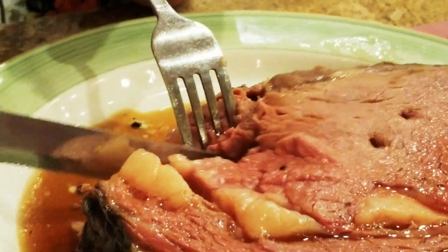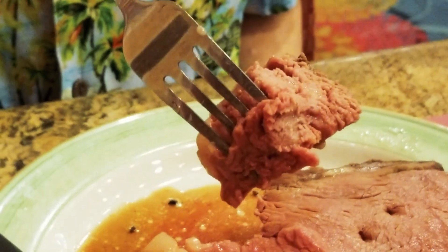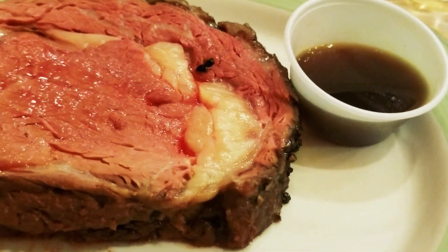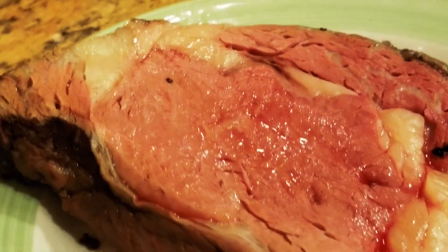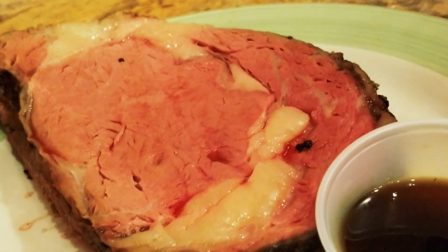You'd be hard-pressed to find a better prime rib anywhere else in this town. And for the price, South Point wins hands down. We realize it can be hard to justify paying for a buffet when there are so many items you'll never want, but in this case the prime rib is so good it makes up for it. Think of it this way — if you were to go to any other place in Vegas to get a single piece of prime rib, you'll spend well over the $25 South Point is charging for as much as you can eat. So forget about all the other buffet items and just go enjoy a fantastic all-you-can-eat prime rib feast at an excellent price.